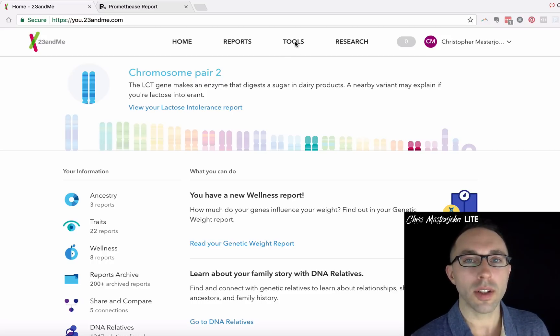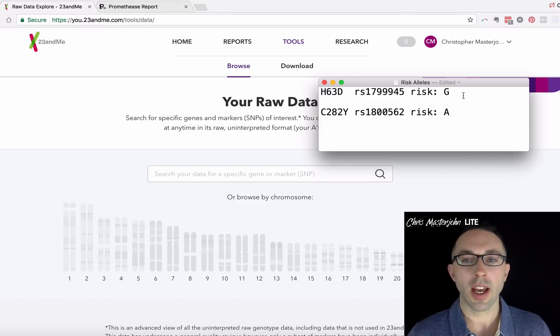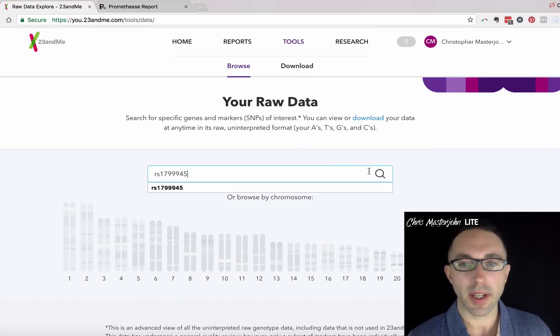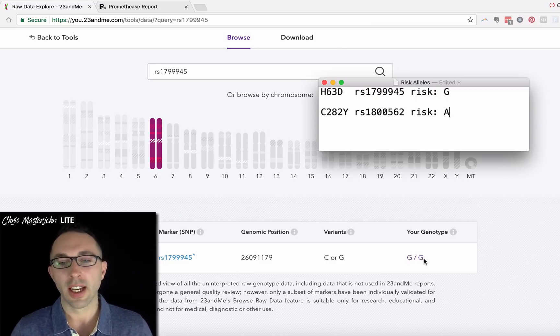Let's start by using 23andMe to figure out whether we have a genetic predisposition to absorb too much iron. Go to Tools and browse raw data, then take the genes I've put in the description and copy and paste the RS numbers. We'll look at H63D first, which is the mild genetic problem with iron overload. The risk allele is G. I have a GG genotype — about two to three percent of the world's population have my genotype and we all have increased risk of iron overload. If you have CC, you're all set. However, about 30 percent of you probably have one G there, and that means your problem isn't as bad as mine, but it's still something you should be taking care of.